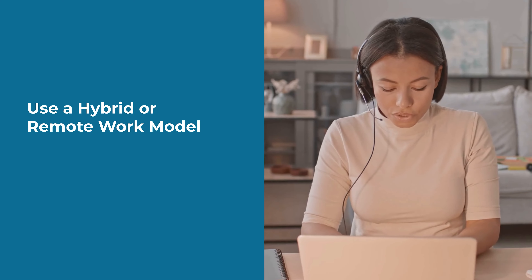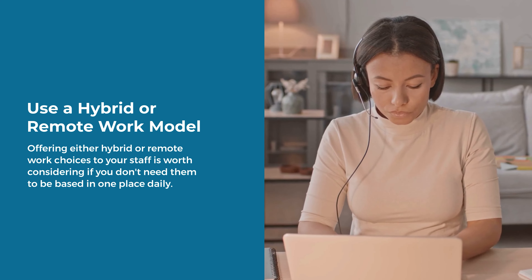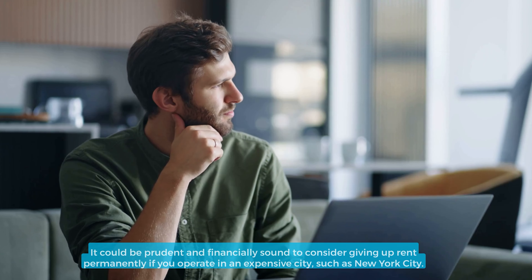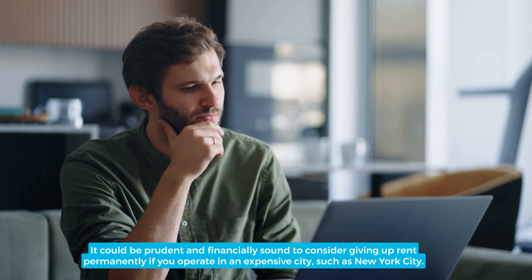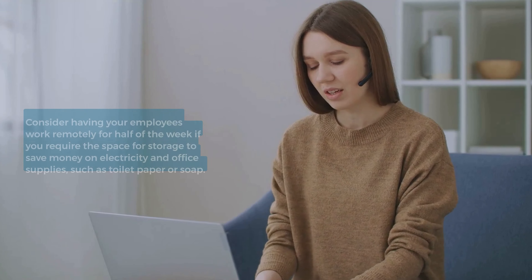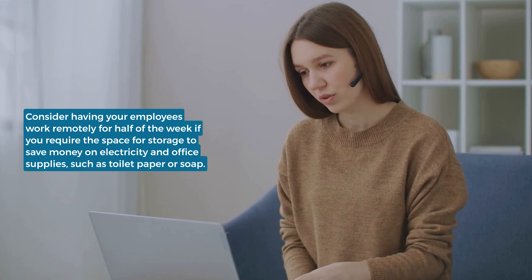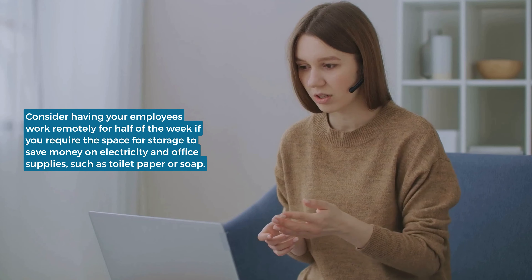Use a hybrid or remote work model. Offering either hybrid or remote work choices to your staff is worth considering if you don't need them to be based in one place daily. It could be prudent and financially sound to consider giving up rent permanently if you operate in an expensive city such as New York City. Consider having your employees work remotely for half of the week if you require the space for storage, to save money on electricity and office supplies such as toilet paper or soap.